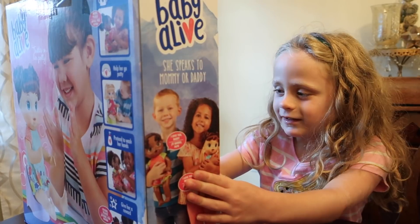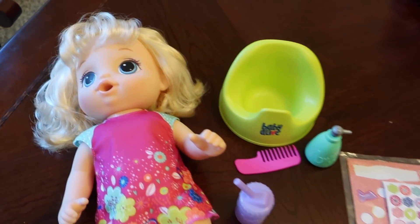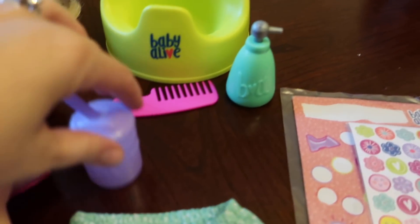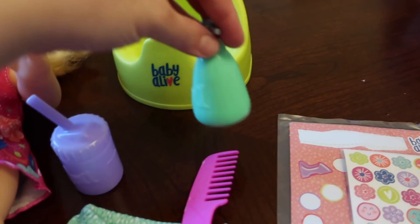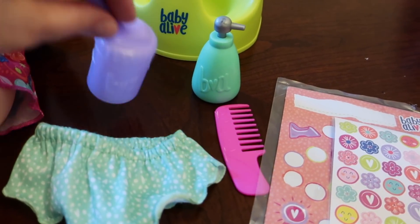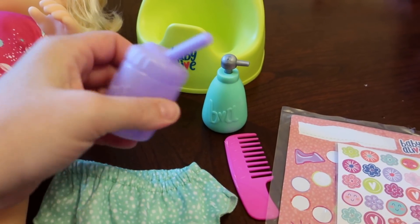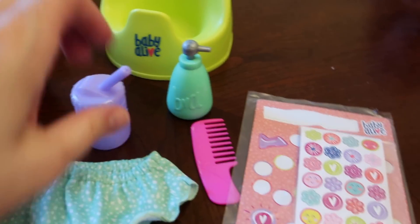So the Potty Dance doll comes with all of these accessories. We got the blonde hair, blue-eyed doll and the green potty. There is a little brush that you can brush her hair with, some soap for washing hands, a pair of undies that can come off and you can dry those, and a little bottle — a sippy cup — that you can give her some water. You can put this into a bowl and get some water.